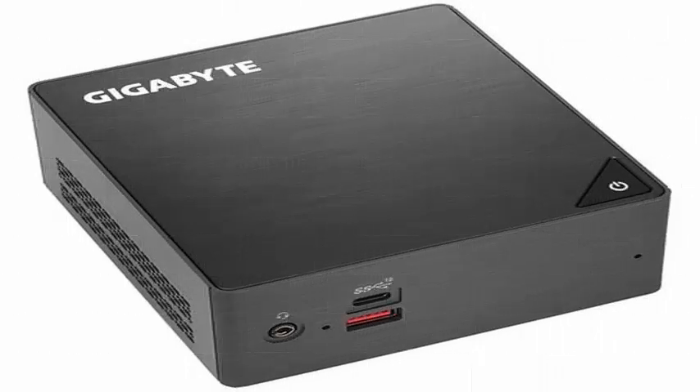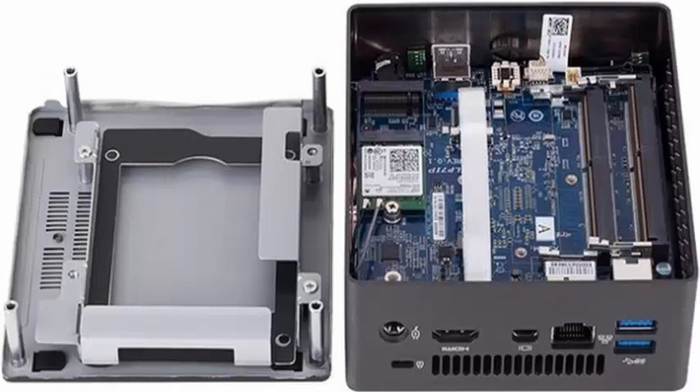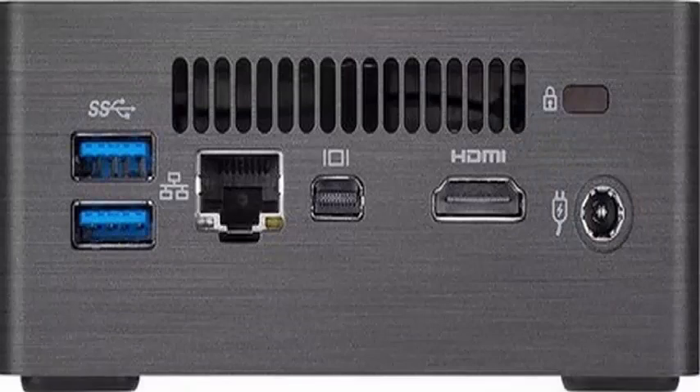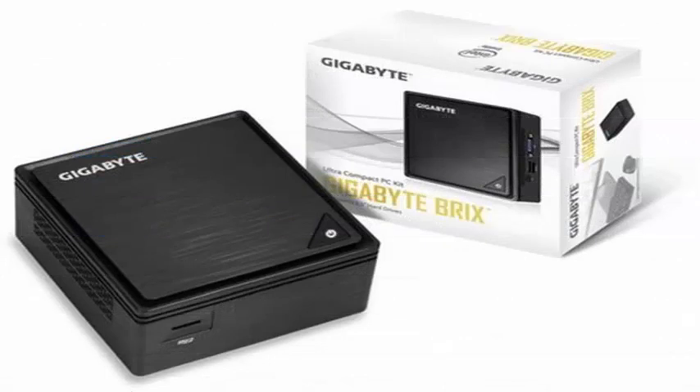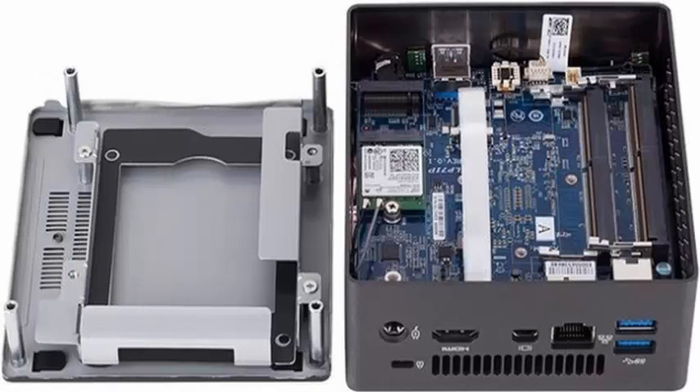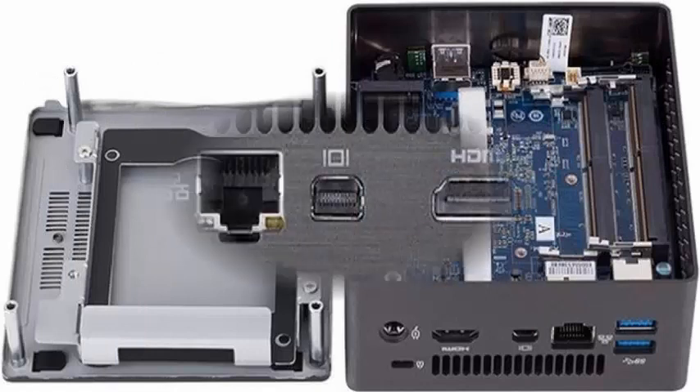Gigabyte has announced the update of its popular mini PC BRIX range with the latest 8th generation Kaby Lake Intel quad-core processors, arriving in two different versions with different sized boxes but very similar technical characteristics. The main difference between both models is the housing, with the extra space allowing for the availability or not of a bay to install mechanical discs or 2.5-inch SSDs, with both coming with an M.2 2280 port for solid state drives.